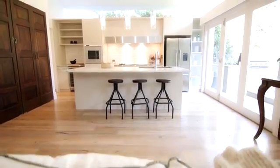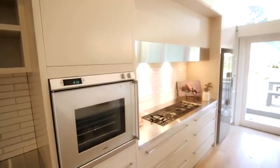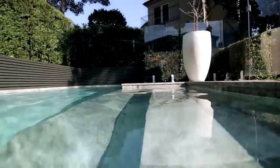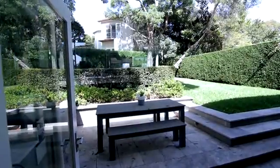The custom kitchen is an entertainer's dream, featuring a full suite of European appliances whilst overlooking the designer swimming pool and every corner of the Peter Fudge landscaped backyard.